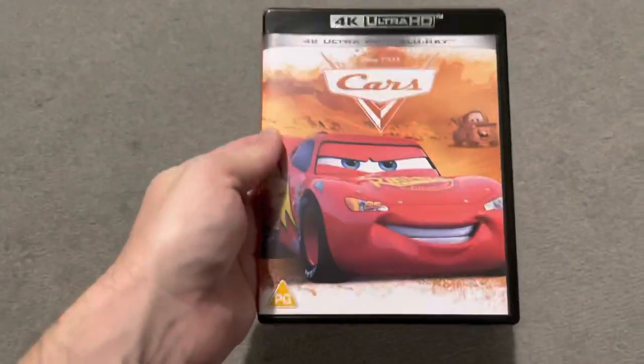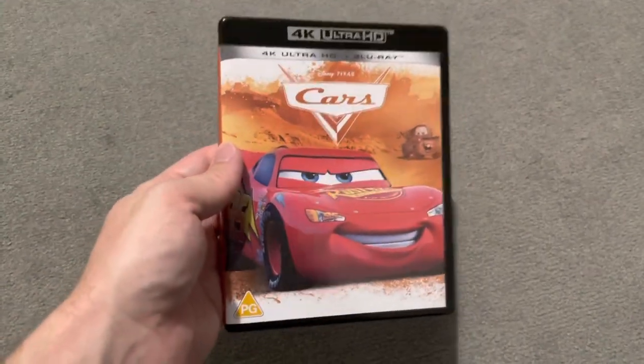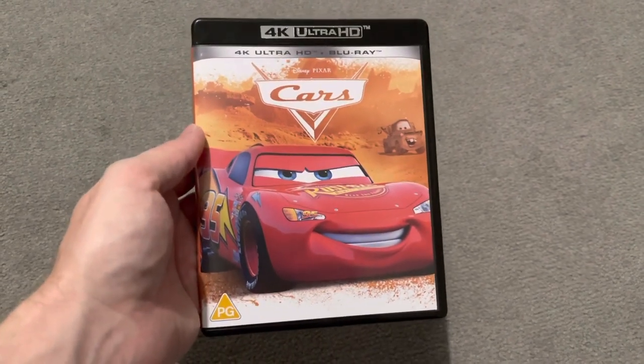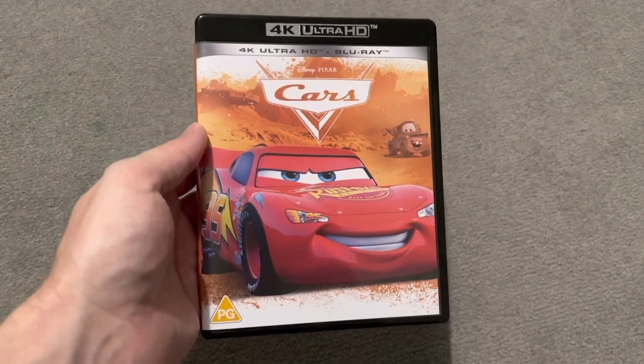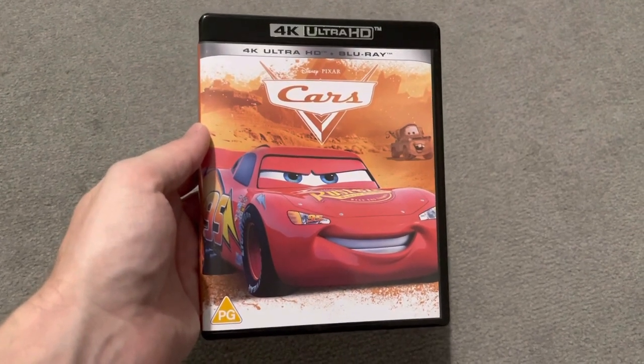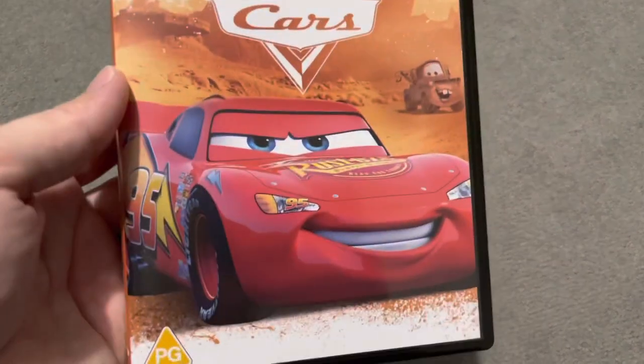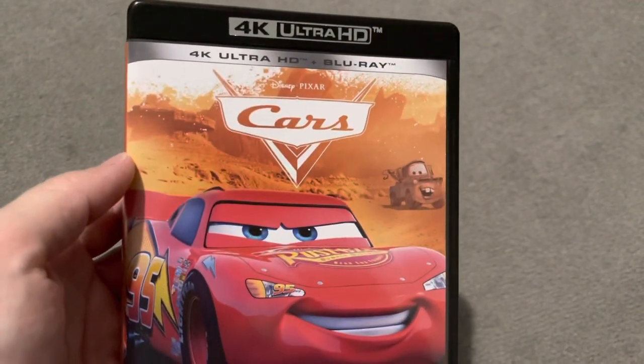So the first one is Cars. This is one of my favourite films — I love this film. I'm a big car fan myself and this film was just so enjoyable. For me it's so comforting to watch. I just find it a really fun, comforting film. You've got Lightning McQueen on the cover.